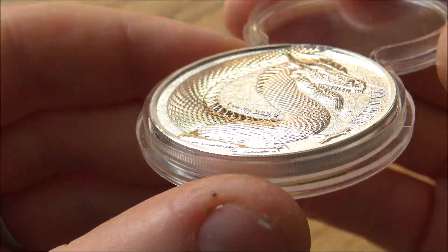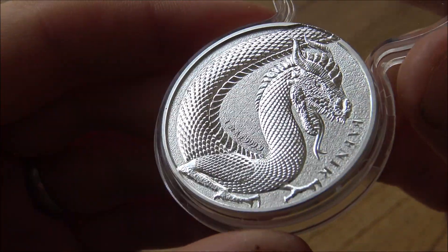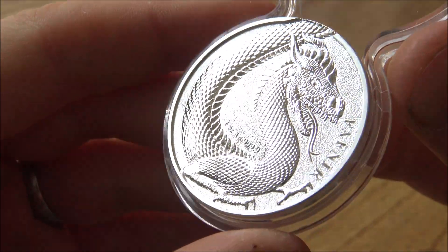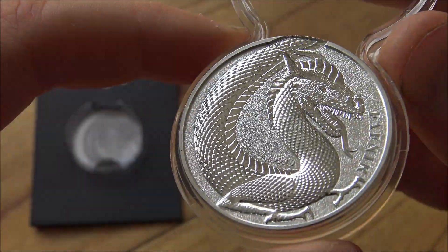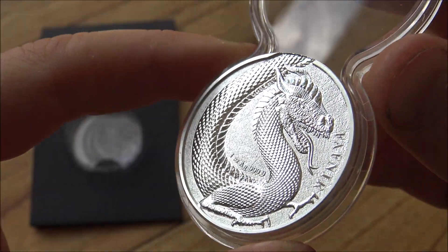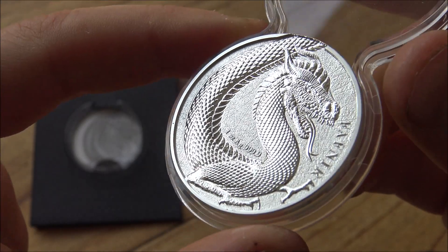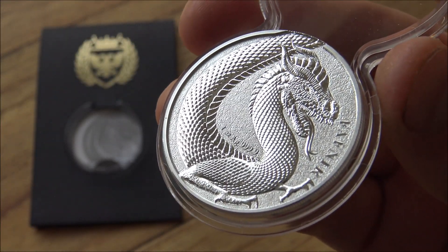There's some information down in the description below to the Germania Mint's website where you can see the full range of these Fafnir coins. One thing I want to mention is we're not tied to the success of these rounds — if you go and purchase them from the Germania Mint, we don't get any kickback. But we are here to give a fair and objective review. That said, I absolutely love these.